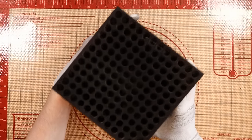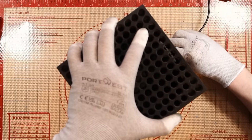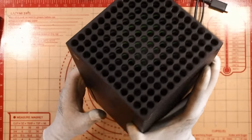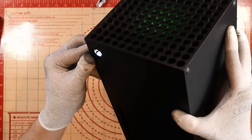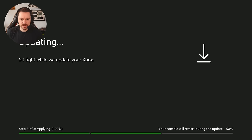Enough jibber jabber — let's see what's going on. We'll plug in the HDMI cable. It powers on. Apparently it gets to a firmware update screen and doesn't do anything. Let's go over to our game scene. The console will restart during the update. It's at 58%, applying 100%. I've just switched over to this scene and I think I'm going to have to shut it down pretty much straight away because I believe this doesn't have the correct disk drive in it.